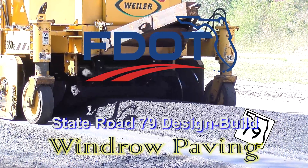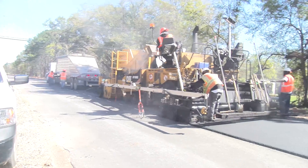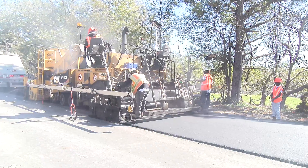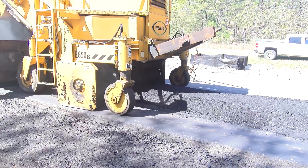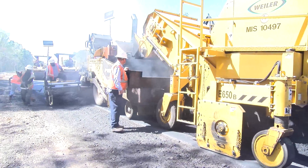The Florida Department of Transportation's State Road 79 design-build project is showcasing an innovative way to create a smooth asphalt surface. Windrow paving is a more cost-efficient and time-saving alternative to traditional paving.